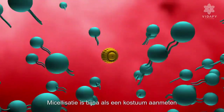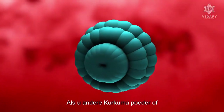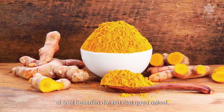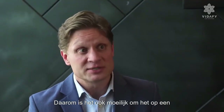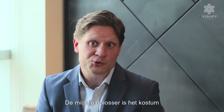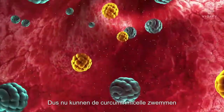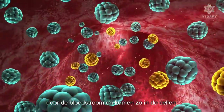Micellization is almost like putting a costume on the curcumin nanoparticle. If you buy any other powdered turmeric or curcumin product and you try to dissolve it in water, you'll quickly realize that it doesn't mix well. That's because it's an oil-based substance, which is why it's hard to absorb on a cellular level. The micellum solubilization is the costume that is put on the curcumin nanoparticle so that the body can absorb it. Blood consists of water, so now the curcumin micellum can swim through the bloodstream and arrive at the cells.